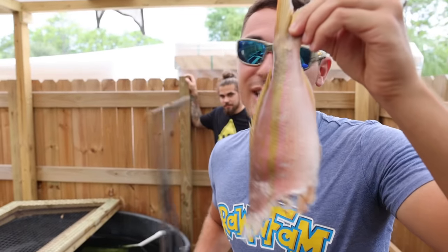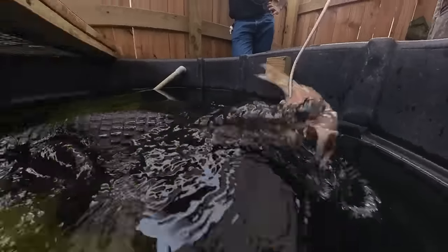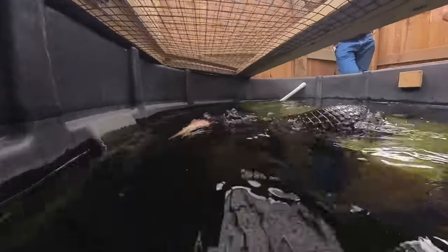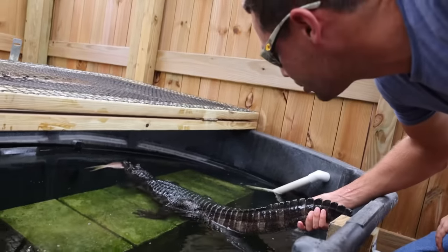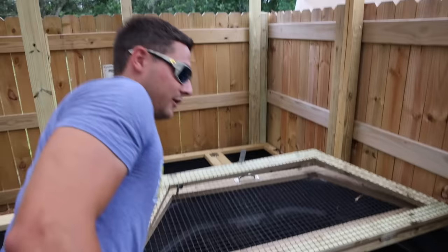That is impressive! Now let's feed the rest of the snapper to a hungry looking toothy thing. Come on — someone was hungry! Oh my god, you guys hear it? I think that's our cue. Whoa bro, that was insane!